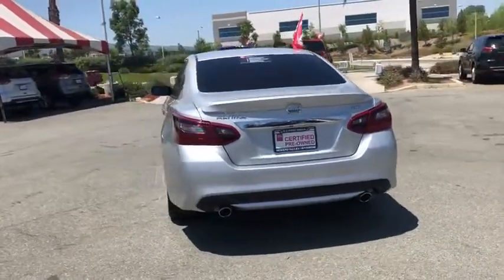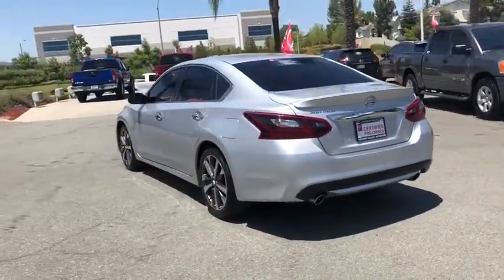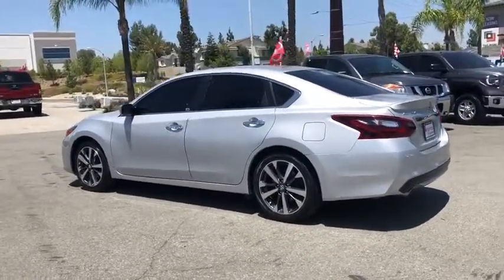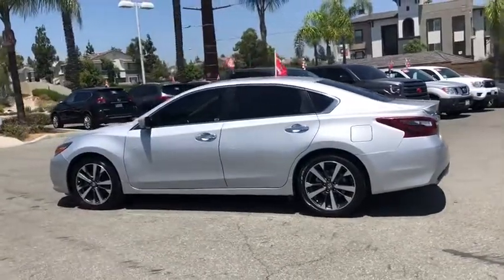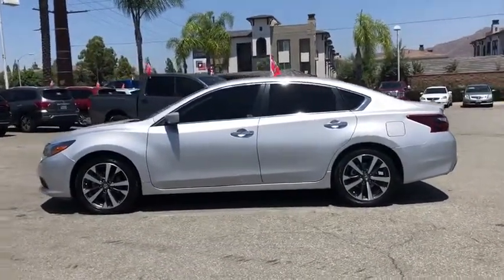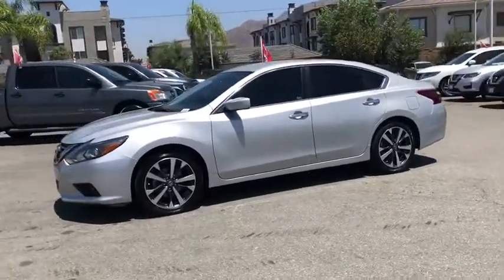This vehicle has less than 30,000 miles. Here are some of this vehicle's great options: traction control, dual airbags, power steering, four-wheel disc brakes, AM FM stereo with CD player, center armrest, CD player, trip computer, rear window defroster.